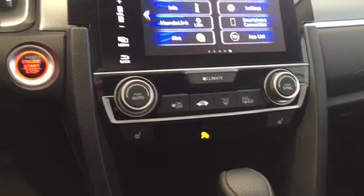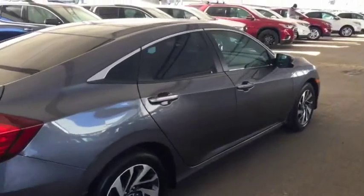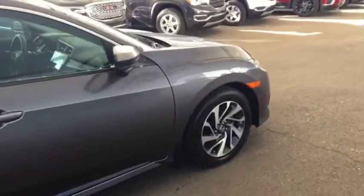Climate controls with heated front seats, push button start, comfortable seating for 5, sunroof and much more. So don't miss out — hurry in or give us a call today at Davis Chevrolet to book your test drive.